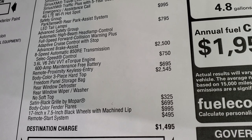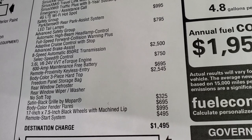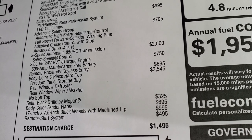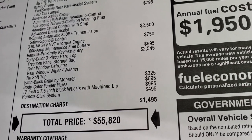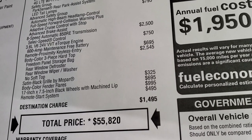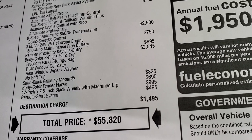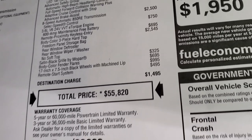The body-color three-piece hard top is a $2,545 option, which includes a storage bag, rear window defroster, wiper, and washer — this one does not have a soft top. The satin black Mopar grille is $325. Body-color fender flares are $695, and those special rims are $995. This one also has remote start, which is a $495 option.